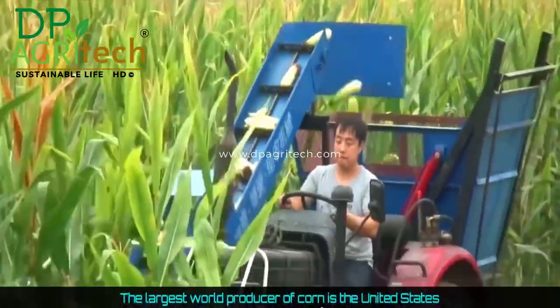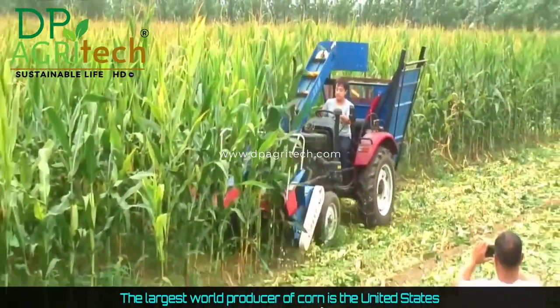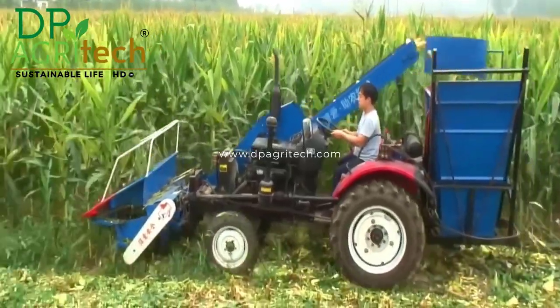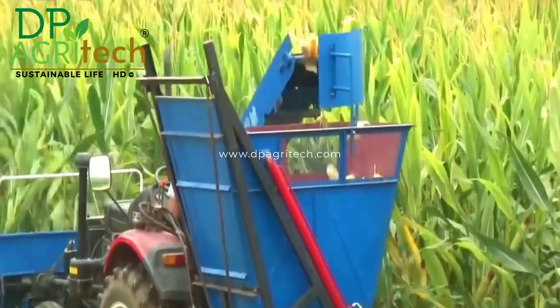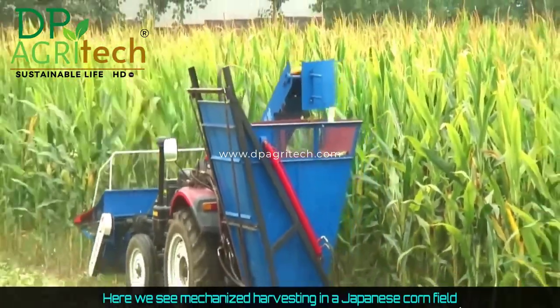The largest world producer of corn is the United States. Here we see mechanized harvesting in a Japanese cornfield.